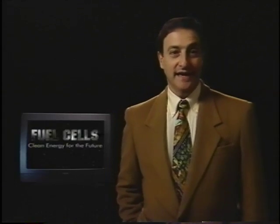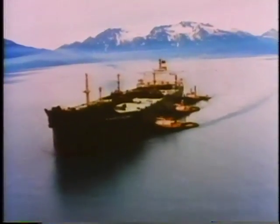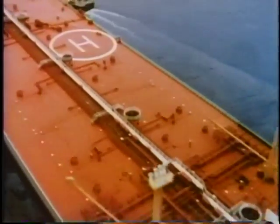Hi, I'm Ira Flatow, host of NPR Science Friday, and I'm here today to share with you what we know about fuel cells. Just imagine for a moment an energy source that could literally prevent millions of tons of emissions from polluting our air, while significantly reducing our dependence on imported oil.